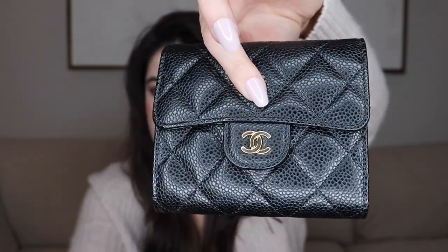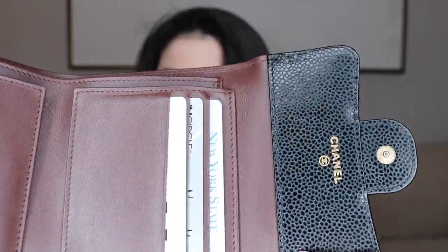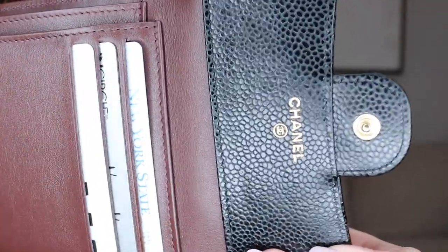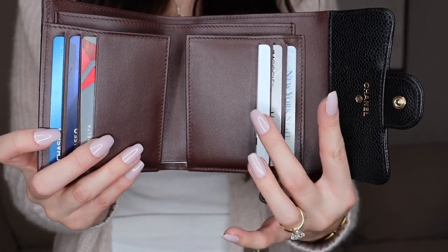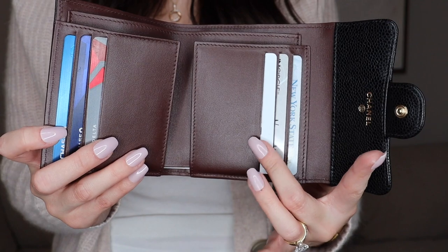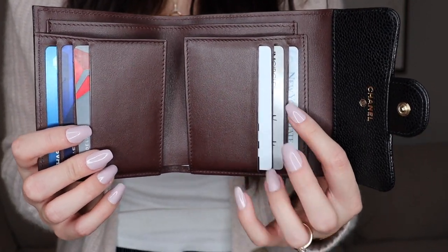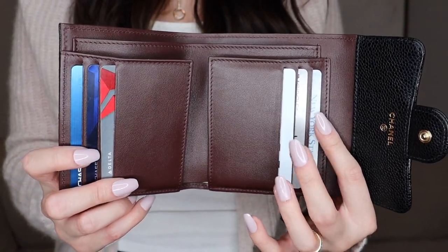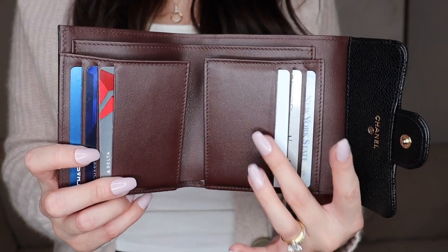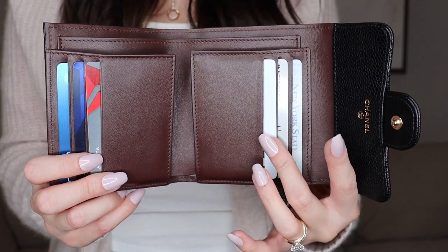The wallet opens up easily — super easy to open and close. Inside you have the Chanel logo. Here are my actual credit cards — one per slot as recommended by other YouTubers, which I'm glad I followed because I don't want the leather to stretch out too much. I'll give that same recommendation: put only one card into each slot.